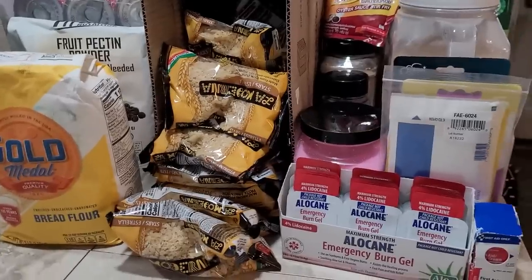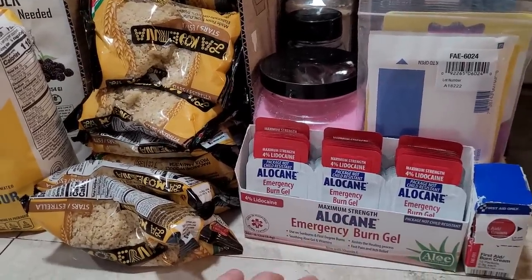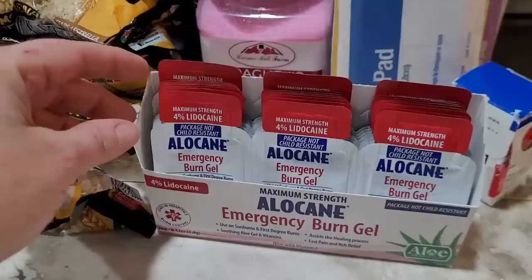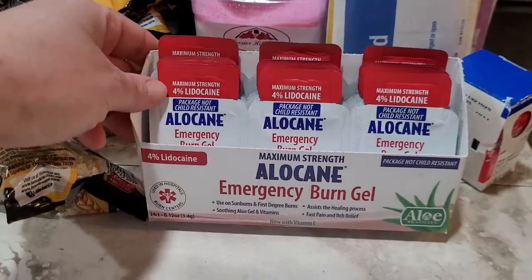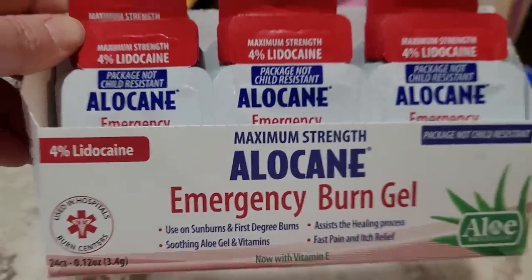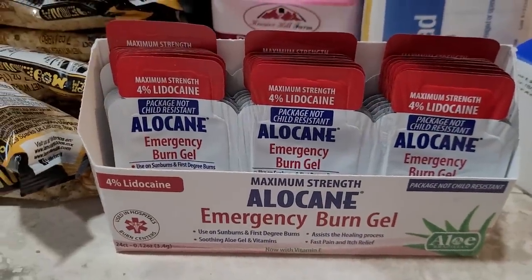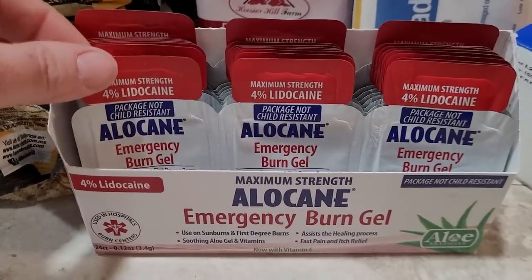So without further ado, let's see what we've added to our prepper pantry this week. I'm going to start right over here with some things that I got from Amazon — just a few refill first aid type of items. This one is Alocaine emergency burn gel, maximum strength. It's got 4% lidocaine.